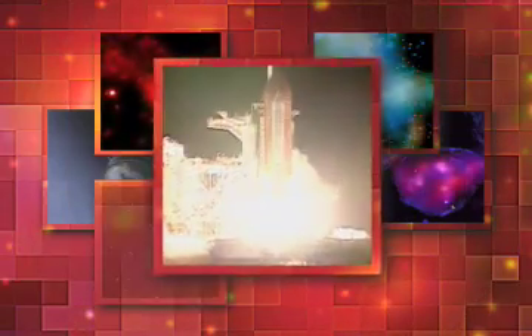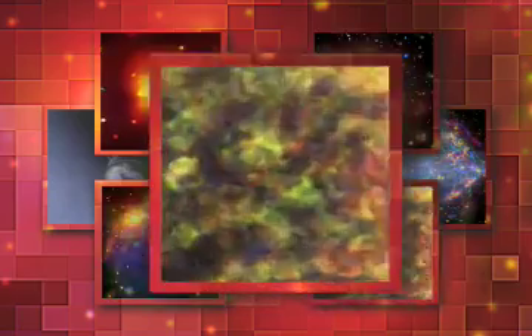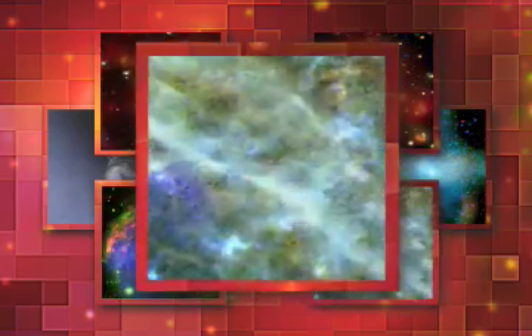We have booster ignition and liftoff of Columbia, reaching new heights for women and X-ray astronomy. The main thing Chandra does is take these superb sharp images.